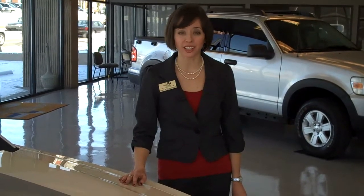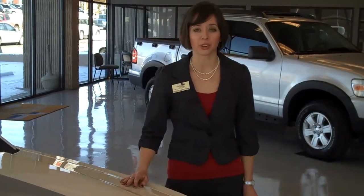Hey, I'm Casey from Jenkins and Wind Ford Lincoln and Honda in Clarksville, Tennessee. Welcome to our Women at the Wheel dot net site. We're very excited to launch this site and hope that it is very helpful for you.